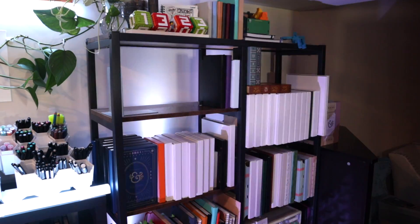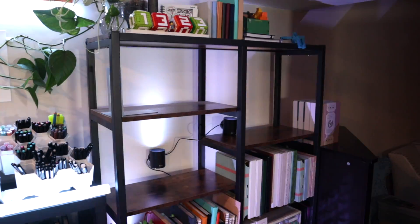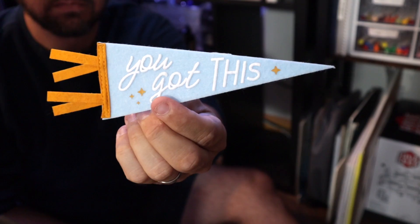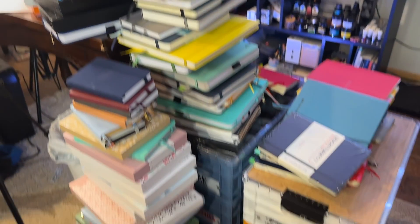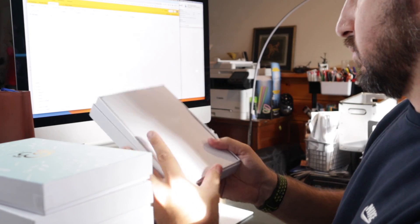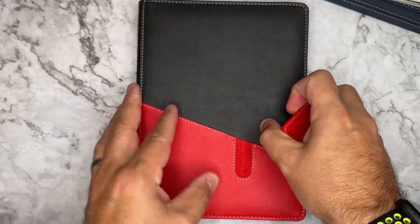My first step was to audit and catalog every single notebook in my collection. That meant taking every single notebook off of my bookshelf and any other shelf where I was storing things as well, and this ended up with me having a ginormous pile of notebooks in the center of my floor. My first step was going through and making sure that I had all of my notebooks identified. I label a lot of my notebooks with a label maker, and this has been really helpful just to find what I have quickly at a glance.